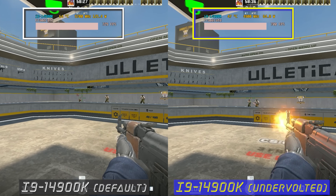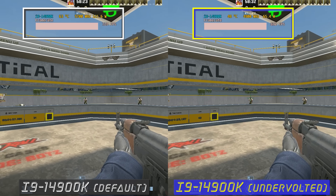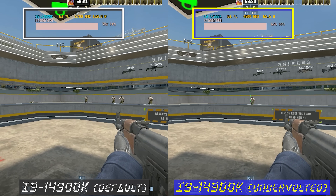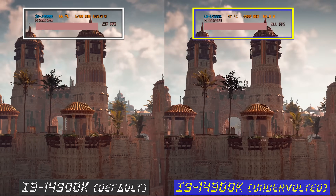It's so bad to the point where I'm going to show you guys this side-by-side comparison right on your screen, so you can see that when you tune the i9-14900K you can literally halve the power consumption in some instances.